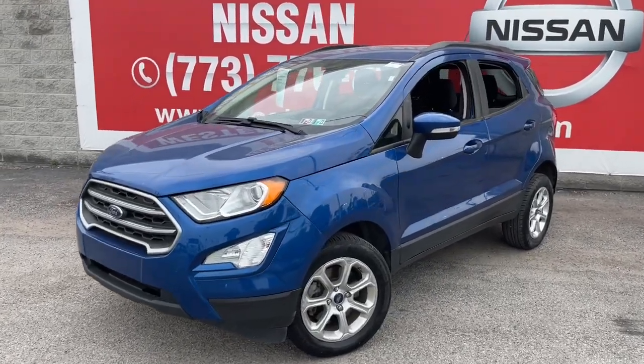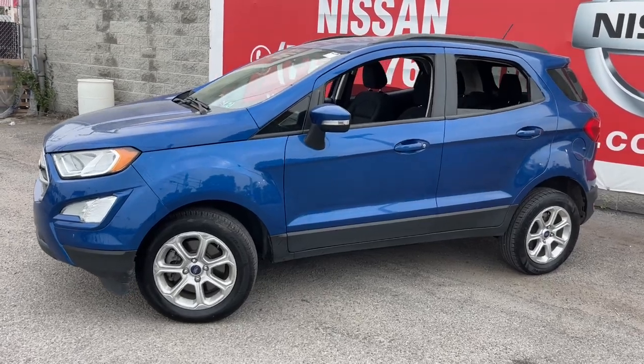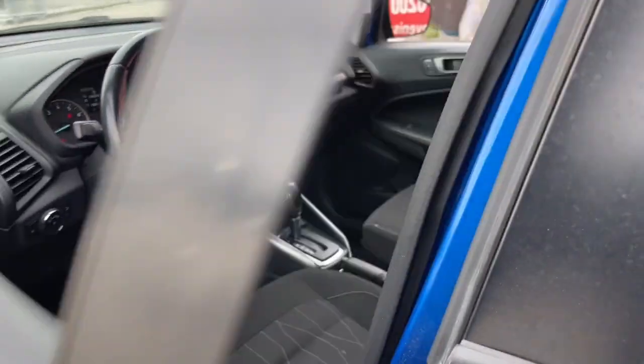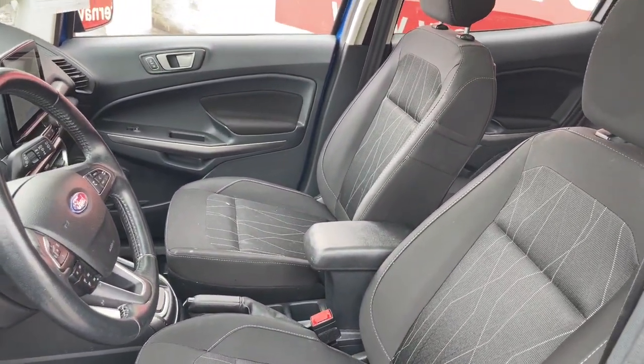You will be amazed by this 2020 Ford EcoSport. This vehicle is an outstanding buy with fewer than 70,000 miles on the odometer. Whether you're on a family road trip or doing the daily drive, the EcoSport is your go-to vehicle.